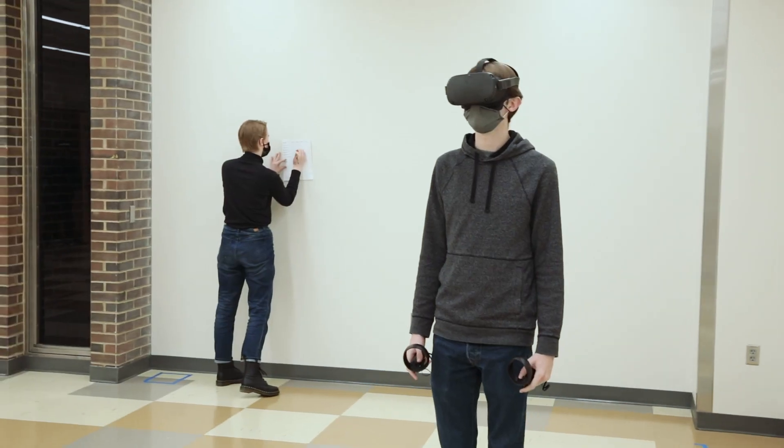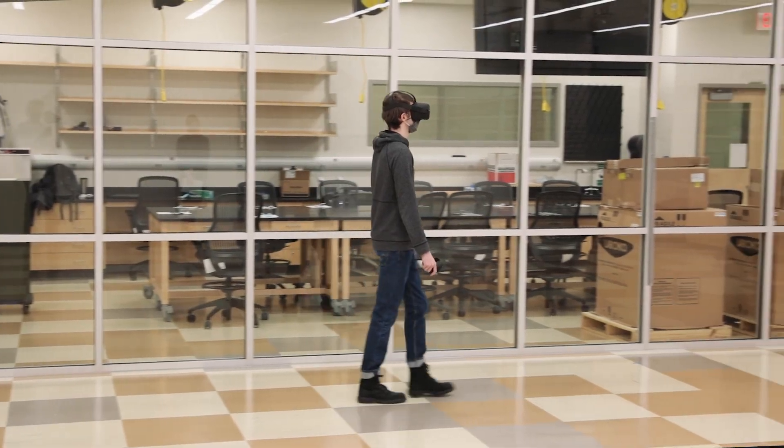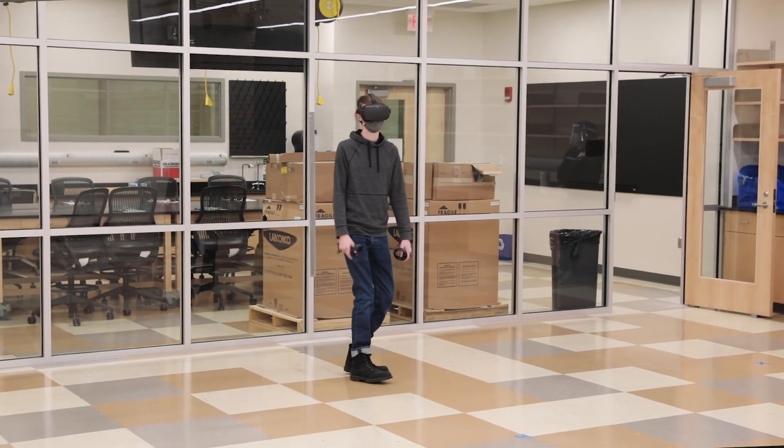I thought the class would be a good way to bridge the gap between engineering and biology as a biomedical engineer. I've found so far that biology is a really good inspiration for a lot of the robotic systems.